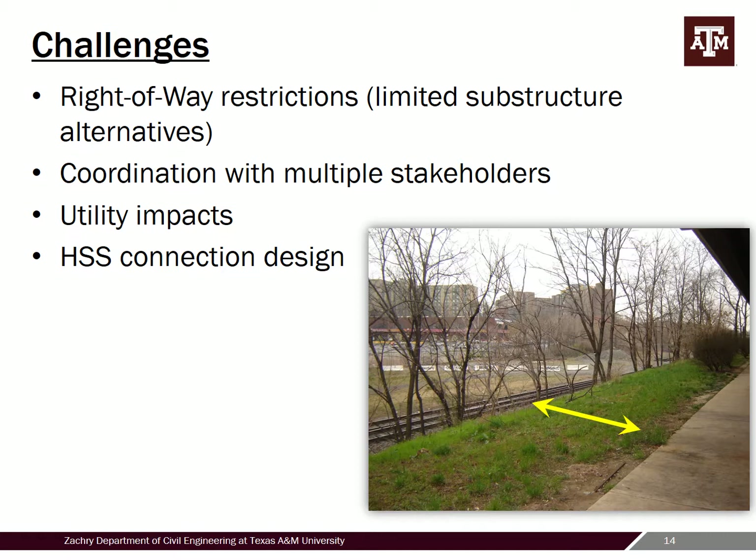With any project there are lessons learned. One was right-of-way restrictions and limited space. I'm showing a photo taken from inside the lower level of the metro station — this narrow width with trees and a tough slope was where we needed to land the ramp. Figuring out appropriate foundations and layout was one of the bigger challenges. The other side had plenty of room, but here there was a lot of back-and-forth to ensure it was feasible and not excessively expensive, and that the tie-in to the metro station would work.